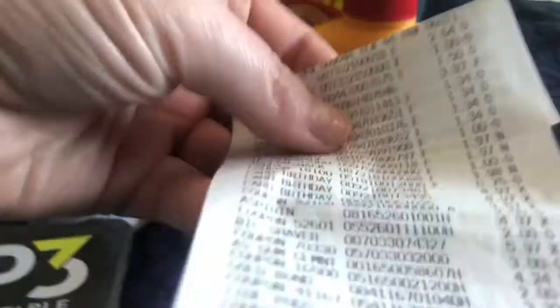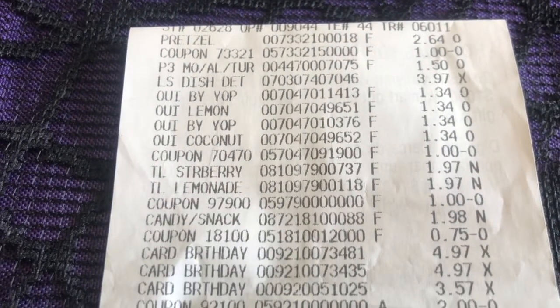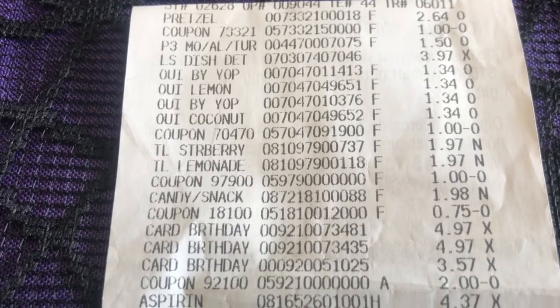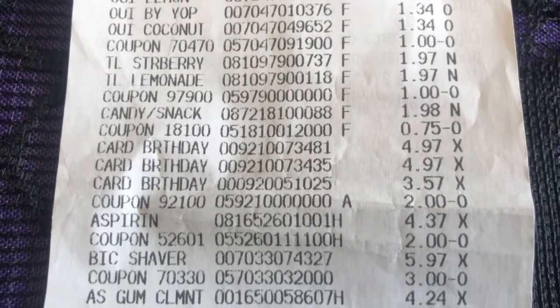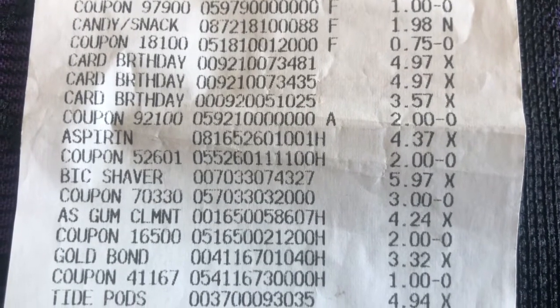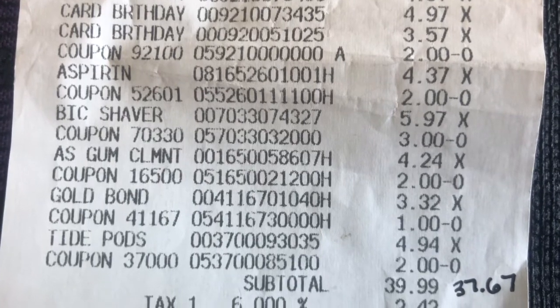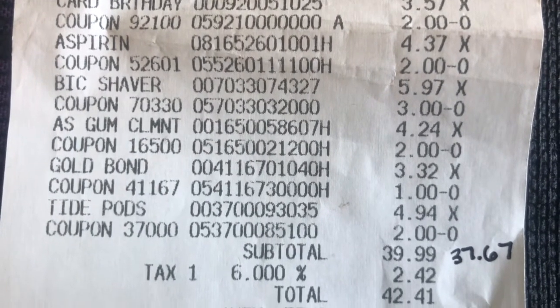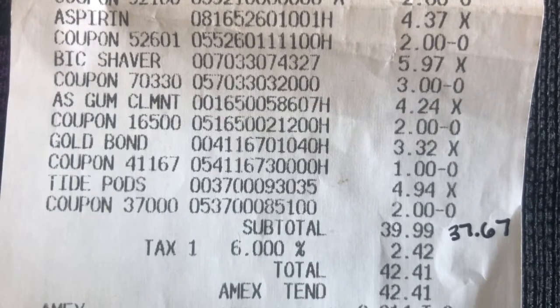I'm going to show you guys my receipt. You can see there's the Super Pretzel — my coupon came off — the P3, the Lemi Shine, the Wee Yogurt — the coupon came off — the True Lemon — the coupon came off — the Flips — the coupon came off — the three birthday cards and the coupon, the aspirin and the $2 coupon, the Bic and the $3 coupon, the Alka-Seltzer and the $2 coupon, the Gold Bond and the dollar coupon, and the Tide Pods and the $2 coupon. My total was $39.99.